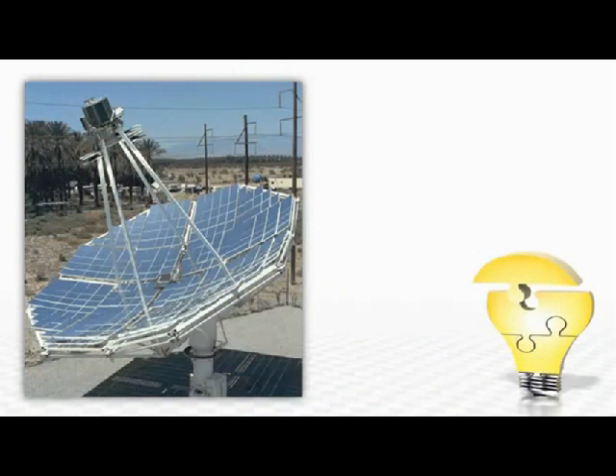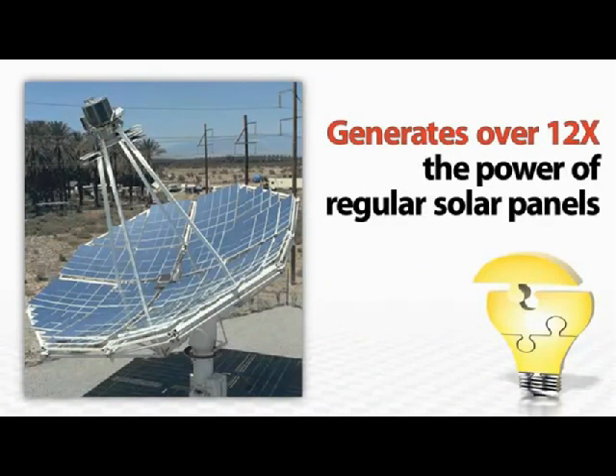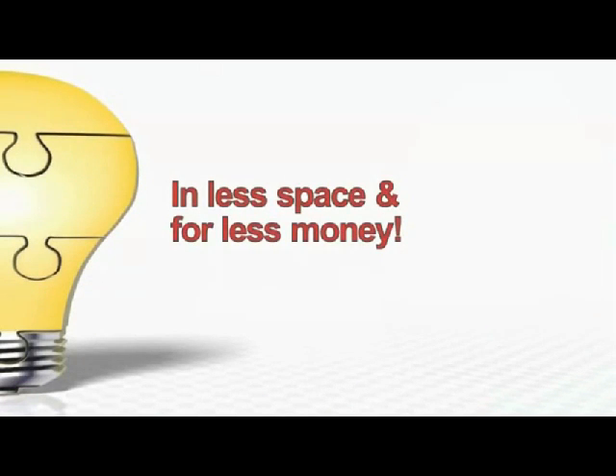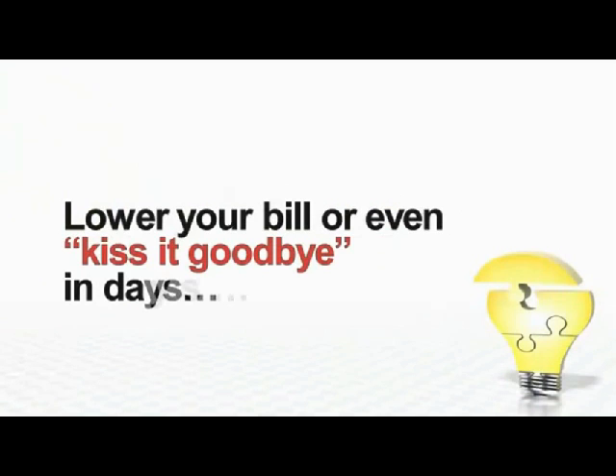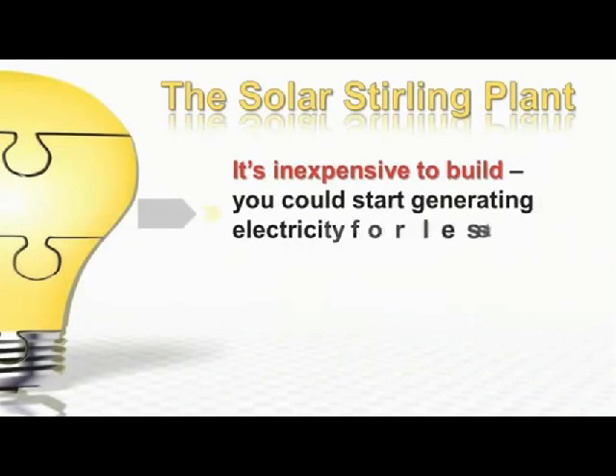This mind-blowing technology uses a state-of-the-art solar panel design that generates more than 12 times the power of regular solar panels in a lot less space and for a lot less money. And the big power companies are scrambling to keep this quiet. They know that you could start to lower your bill or even kiss it goodbye in a matter of just days with the Solar Stirling Plant.